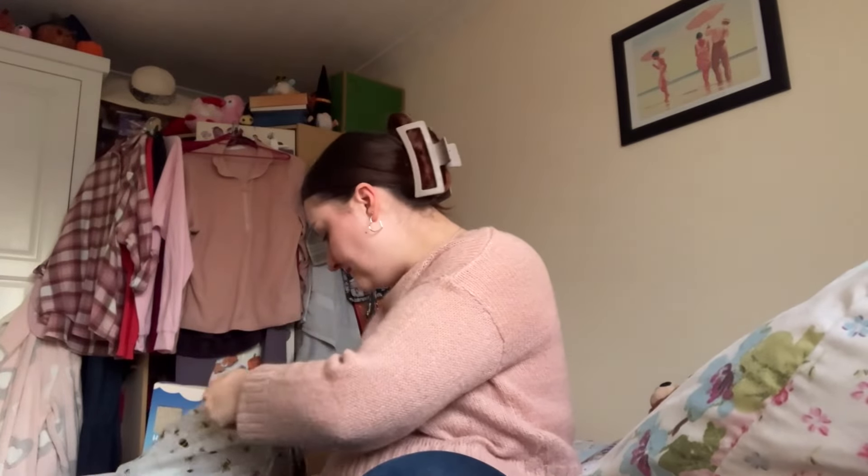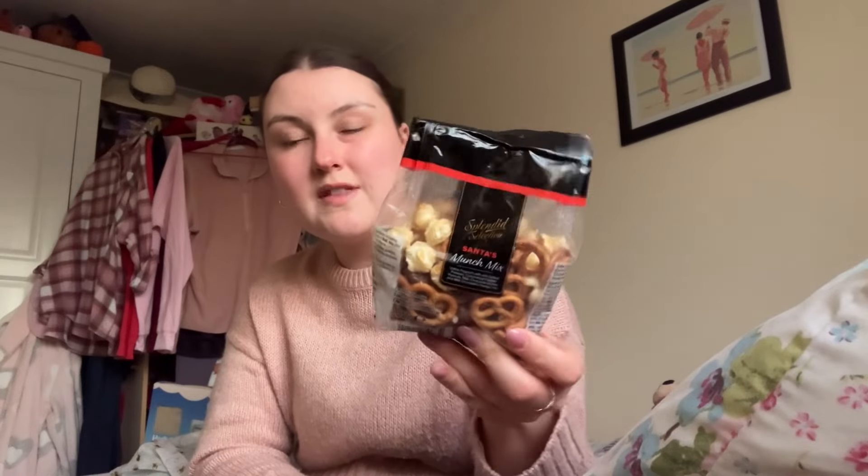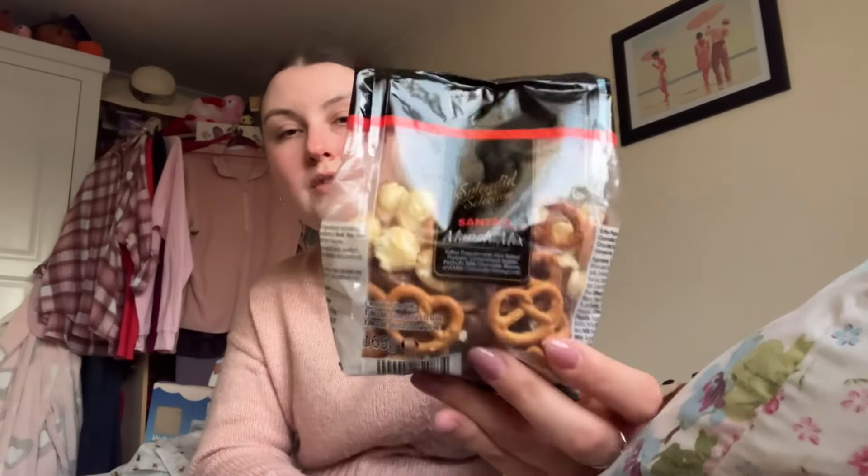I've got this little Santa's Munch Mix — it has toffee popcorn with mini salted pretzels, caramelised salted peanuts, milk chocolate raisins and milk chocolate honeycomb. They do a couple of versions of this in Aldi or M&S, and I think it's probably cheaper than M&S's version — I think it's like £1.99 — so that's going in there.